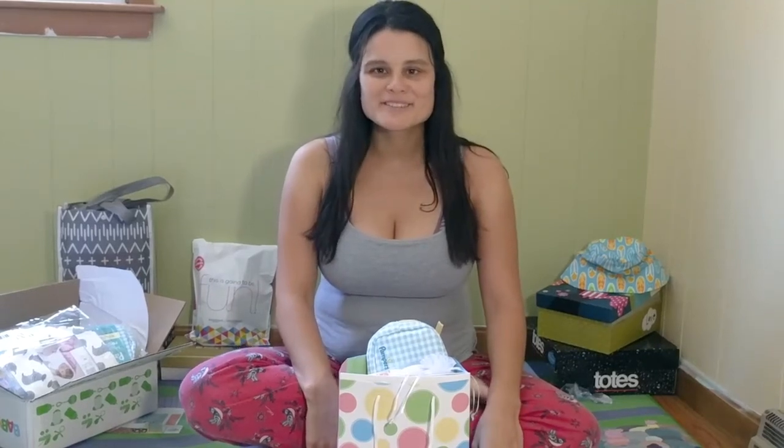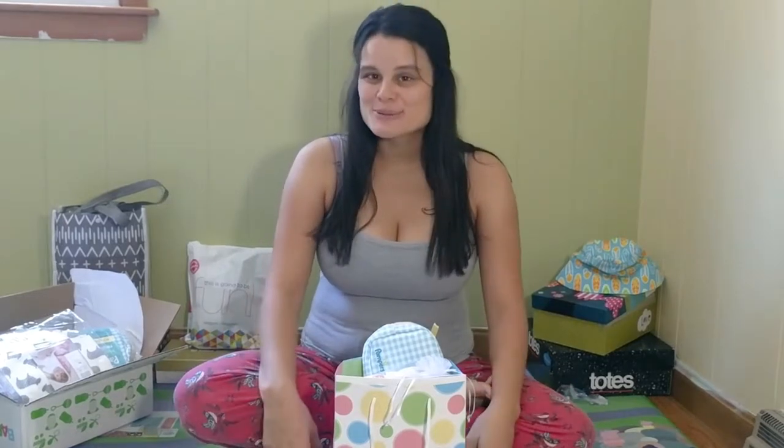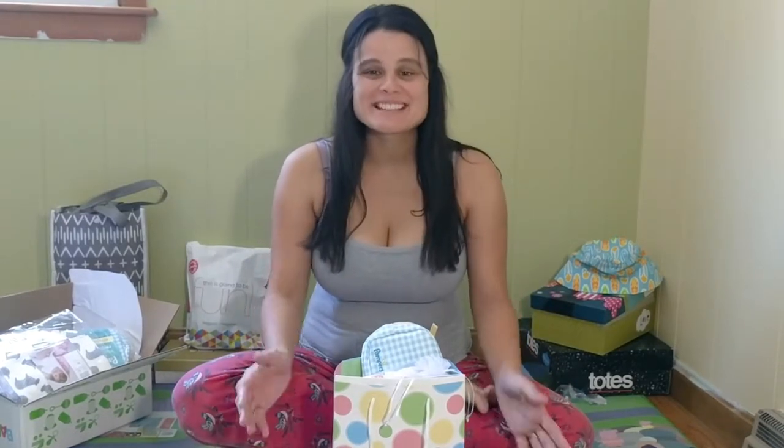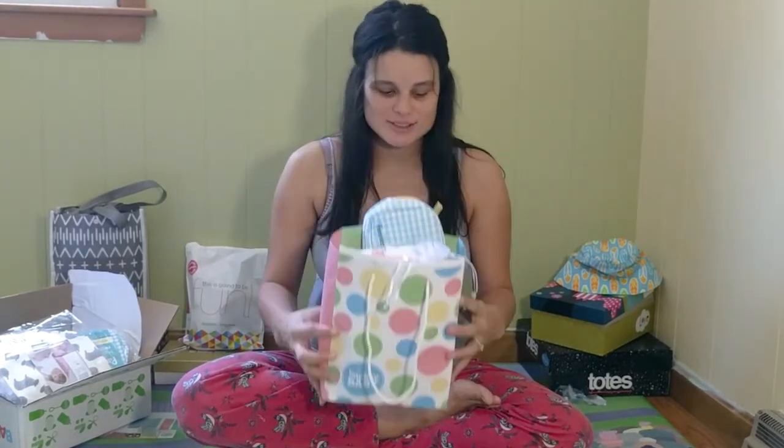Hi guys, welcome back to my channel. As you can see, I'm no longer pregnant. I gave birth about four weeks ago — I don't even remember anymore. Anyways, I gave birth four weeks ago and I realized that I forgot to show you guys what I got in my Bye Bye Baby registry bag, so I decided to make a really quick video to show you all the goodies that I got.